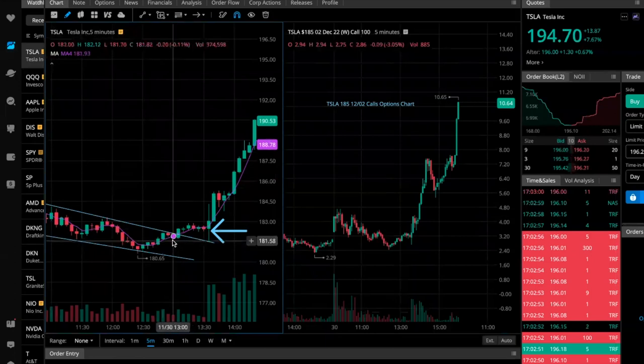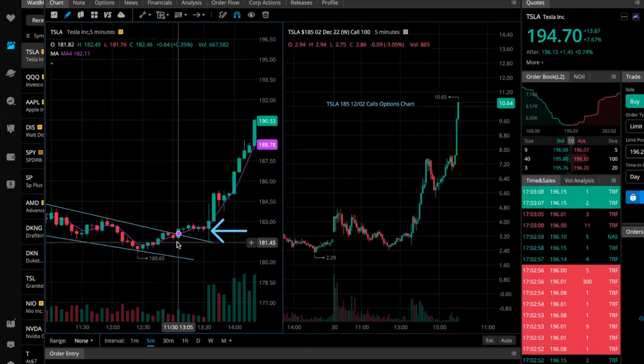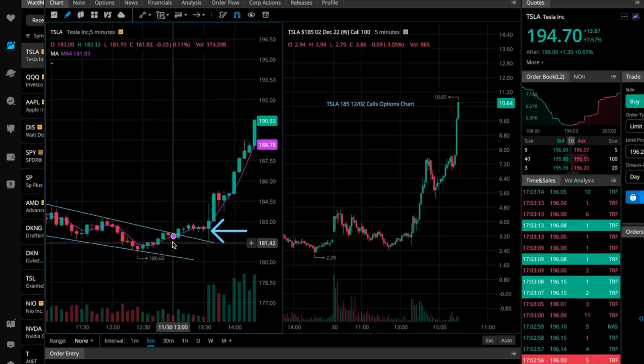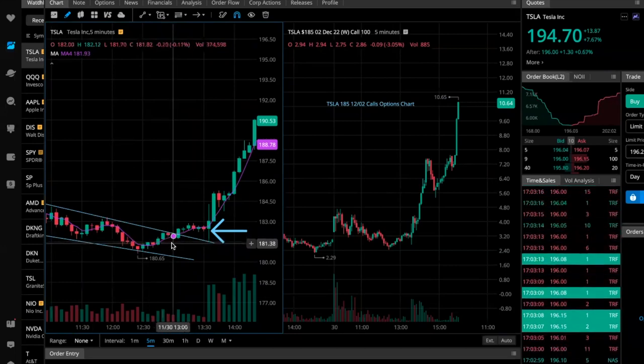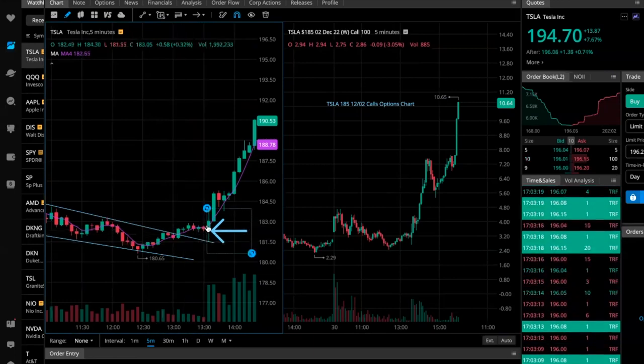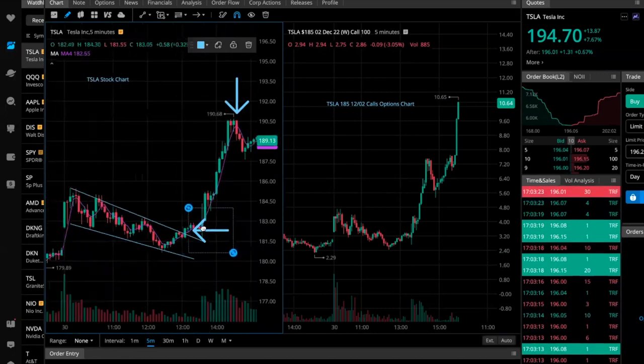My entry stop is a mental stop — not an active stop loss — just to prevent getting worked out. It's going to be right below this consolidation level. If I get a red candle closing below there, that's my stop. That's how I avoid getting stopped out prematurely.